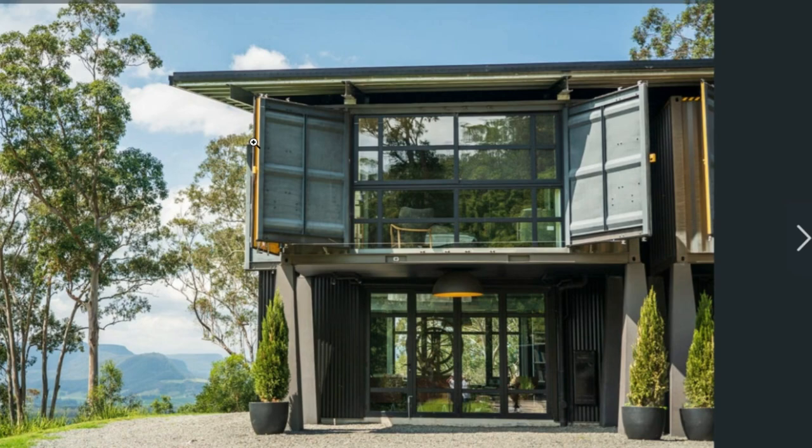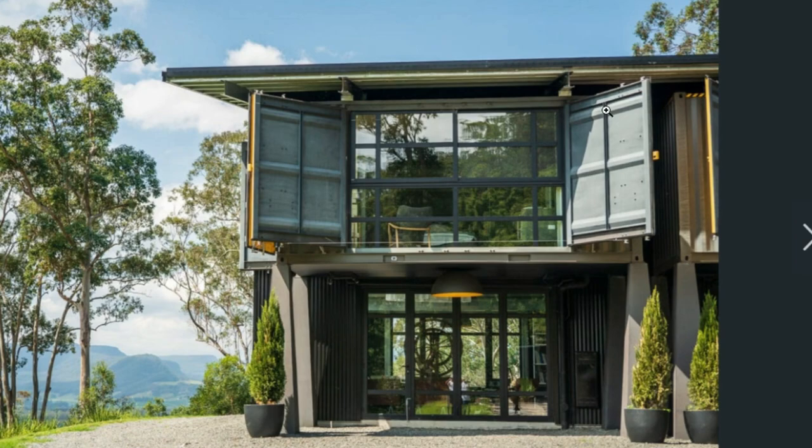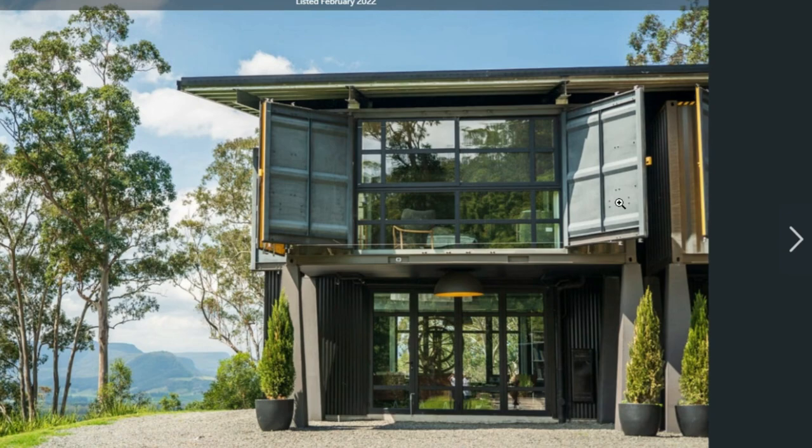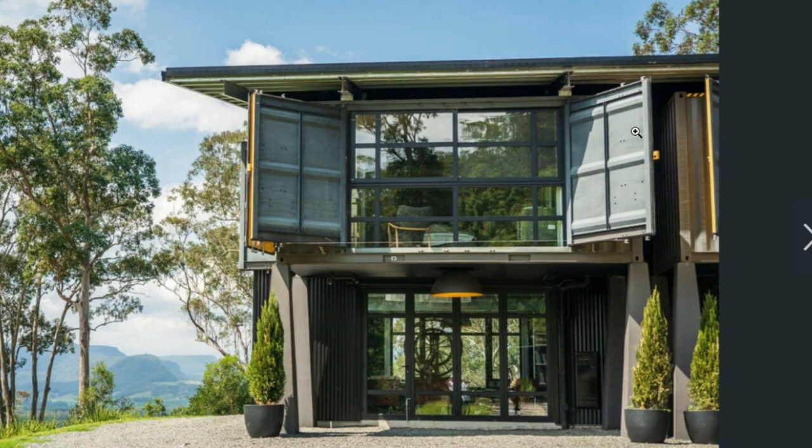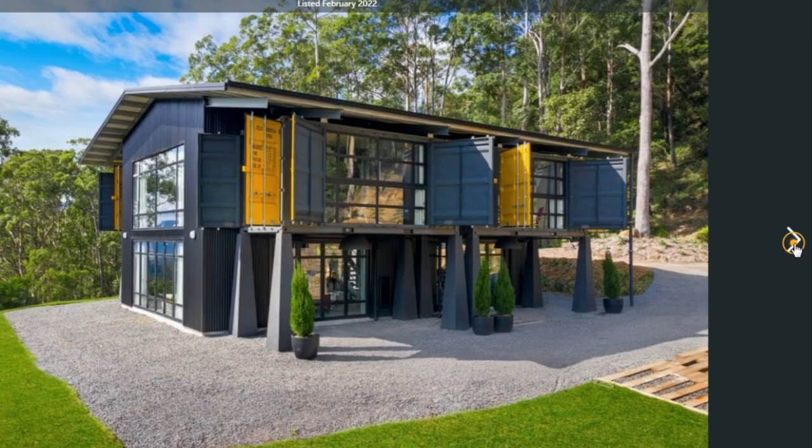Open-side storage containers have openings on both the docking ends and also on one side, where there are four folding doors that can open wide to allow for easy loading and offloading of cargo. In this instance, they took advantage of this opening to create full-height glazing for each of the bedrooms.